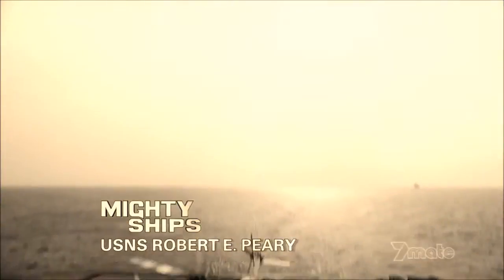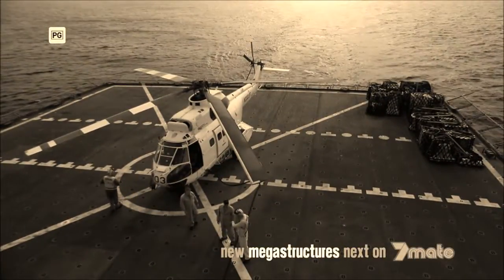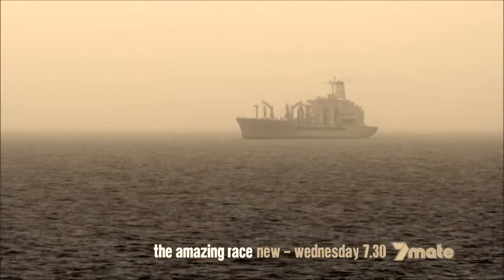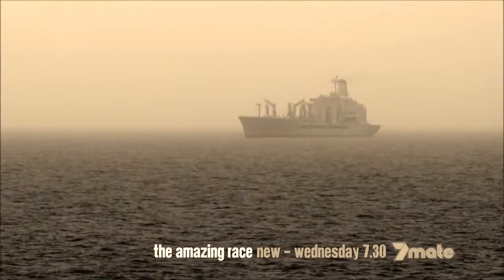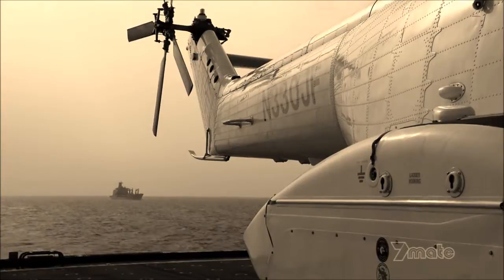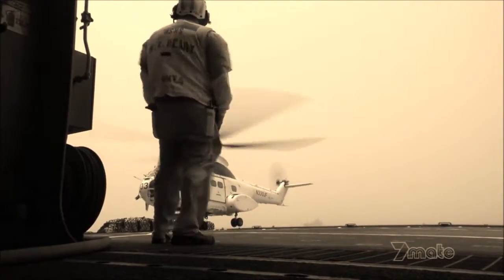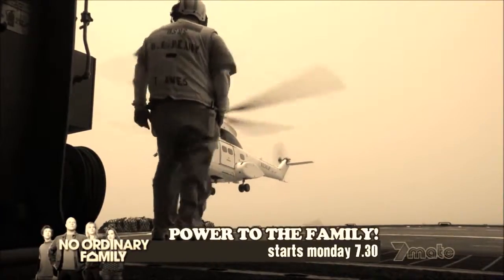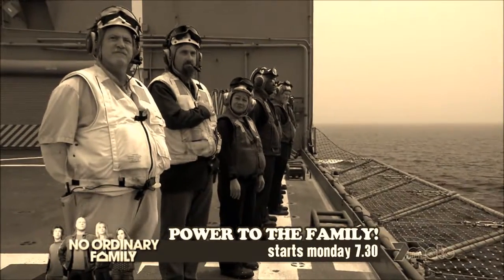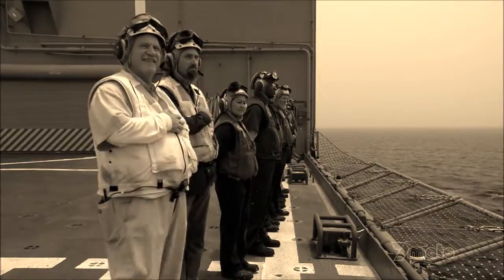It's day six of the resupply mission and another blistering day in the Gulf of Aden. USNS Peary and her crew have been assigned an important but solemn task. During the night, one of the civilian mariners aboard the fleet replenishment oiler USNS Laramie died of a heart attack. One of Peary's helicopters will pick up the body and carry it to the U.S. Navy base in Djibouti. For the crew, it's a sad day and a chance to say goodbye to a fellow mariner as he begins his final journey home to the United States.